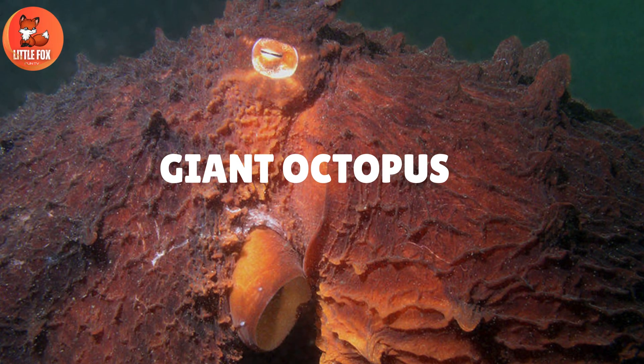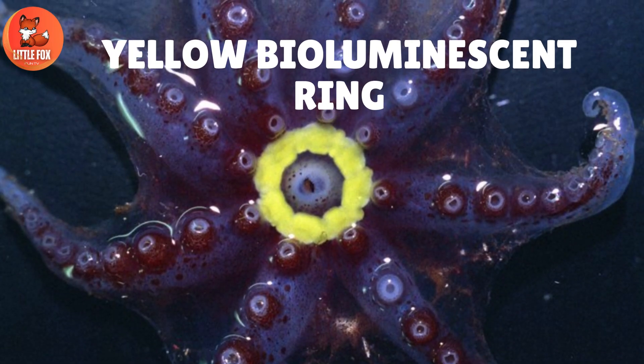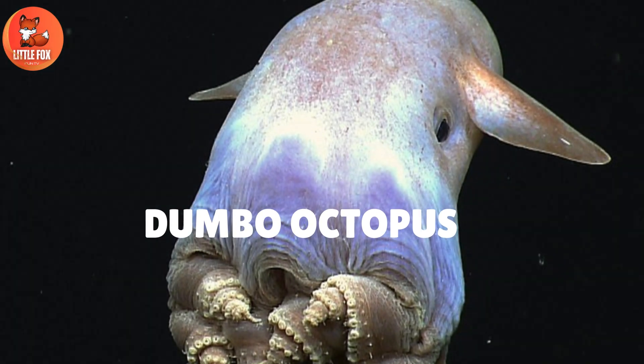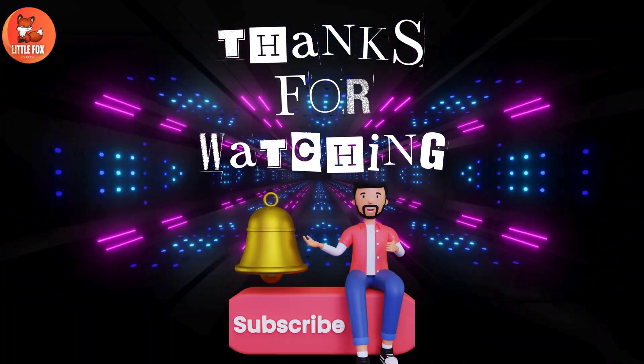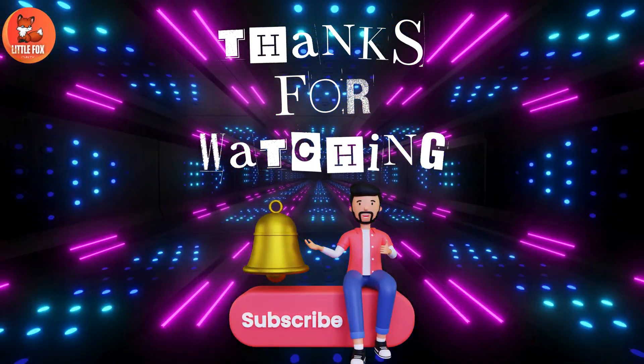Number 35: Giant Octopus. Number 36: Yellow Bioluminescent Ring. Number 37: Dumbo Octopus.